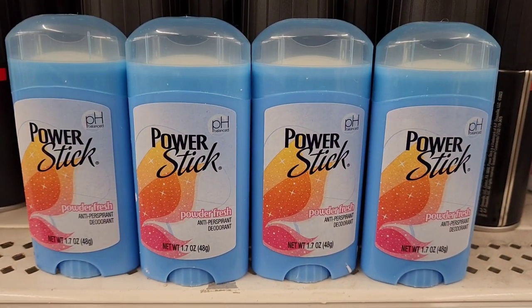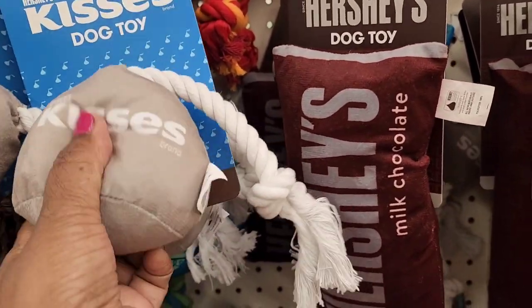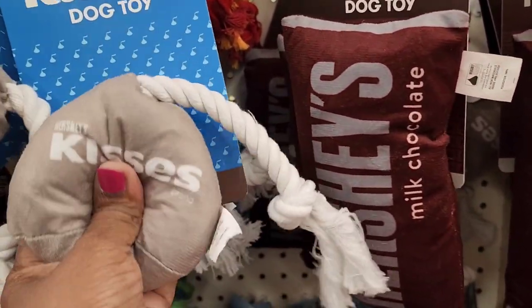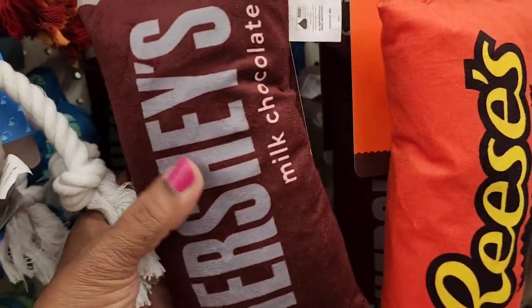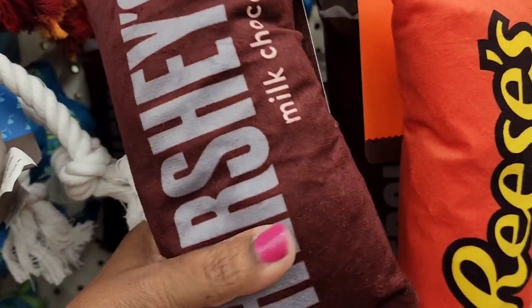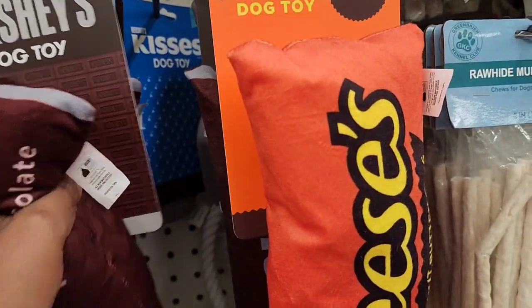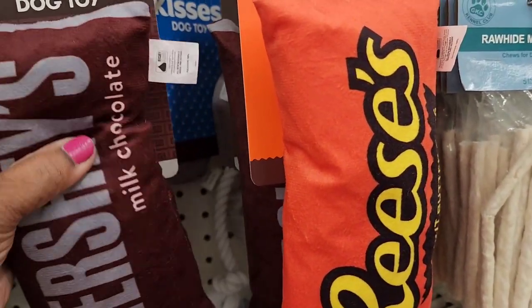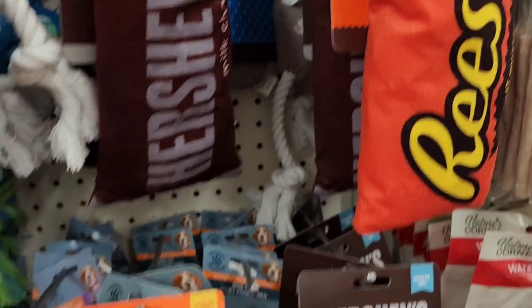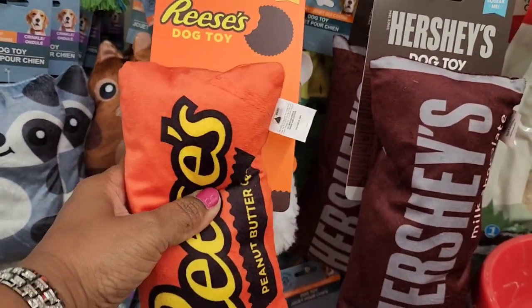By Hershey's trademark, they have Hershey's Kisses dog toys, Hershey's milk chocolate squeaky dog toys, and Reese's peanut butter squeaky dog toys — all say 'Squeak Me.'